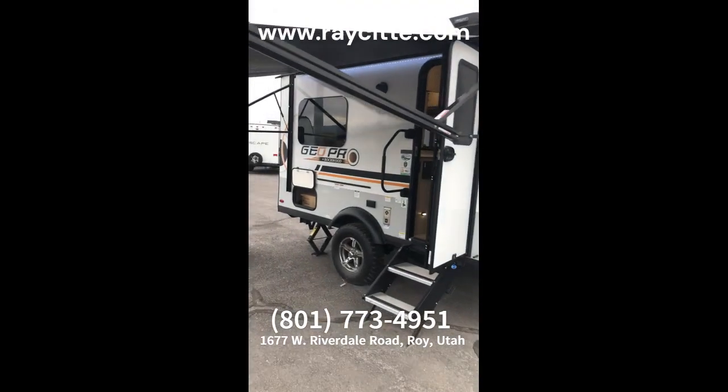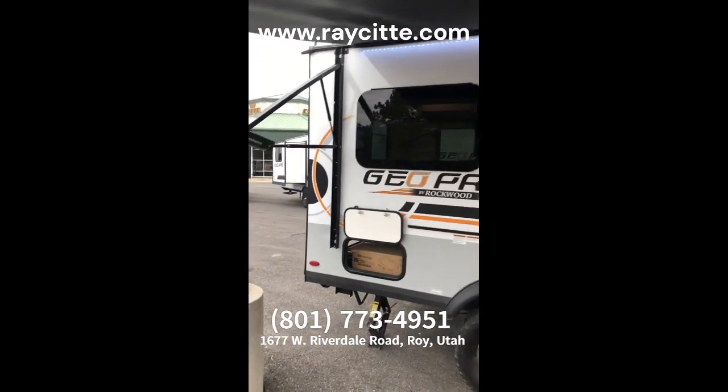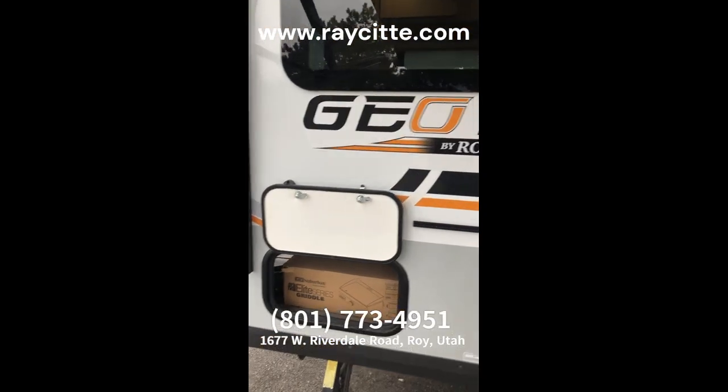It's the little GeoPro 15TB, weighs 2,755 pounds, carries 38 gallons of water — pretty cool little unit.